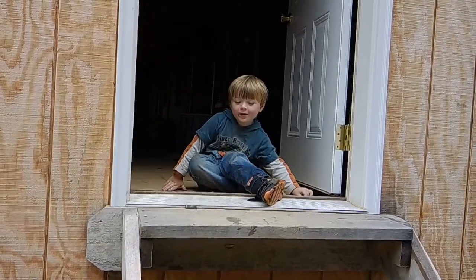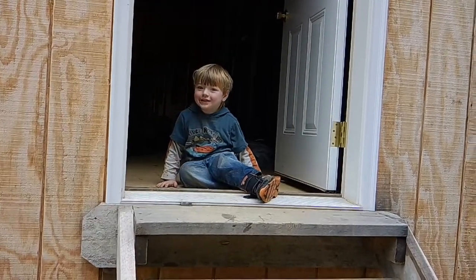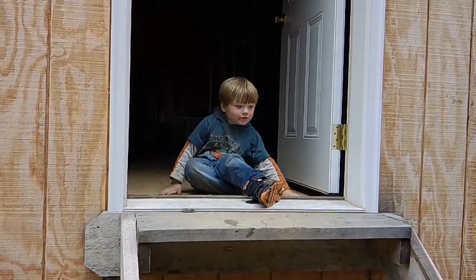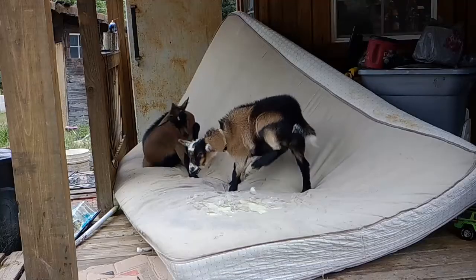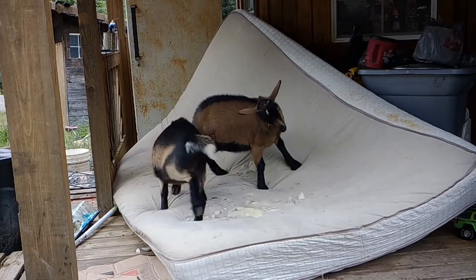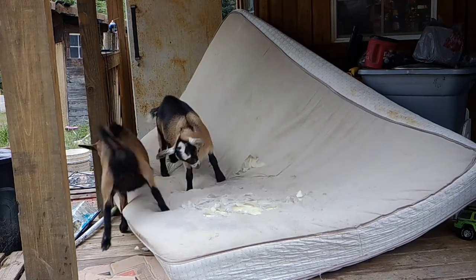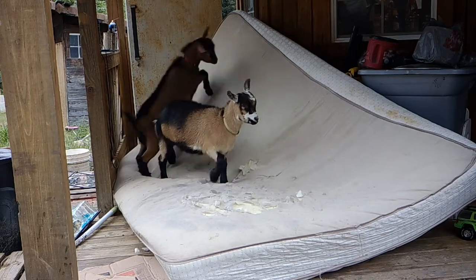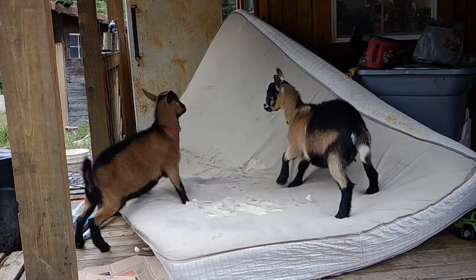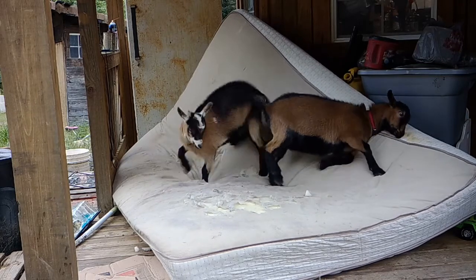Where is Daisy? She's over there playing. We just got a new mattress and we chucked our old one out here. As you can see, Daisy and Clover are obviously helping us out. Daisy's saying - actually, Clover's saying - my mattress.